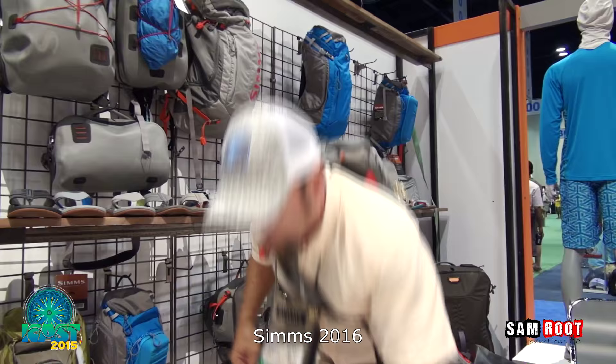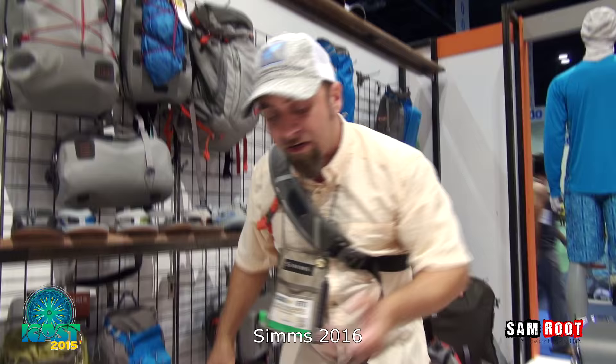Flip it right back out of your way, and it does have a cross sternum strap to lock it in place. We have it in two sizes starting at $99.95, with this being the larger one.